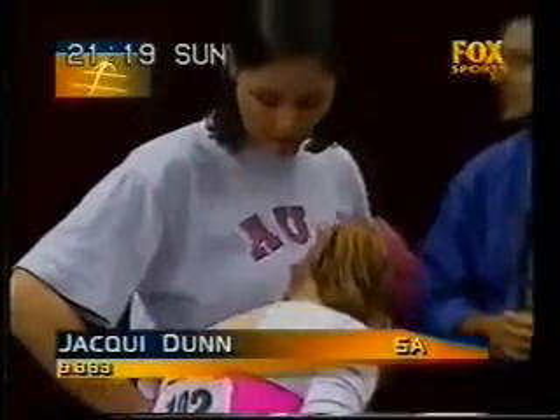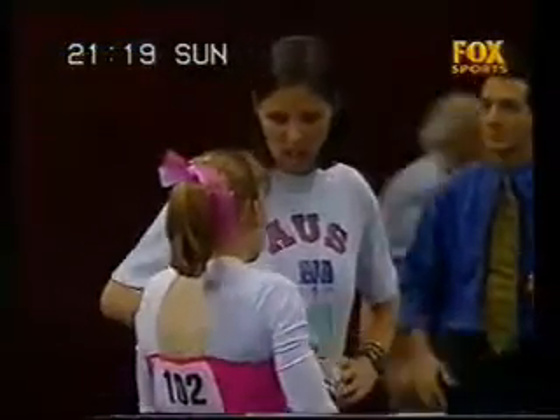She can relax now. 9.383 for Jackie Dunn. Her competition's over — she now just has to wait.